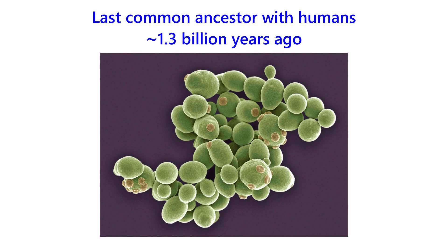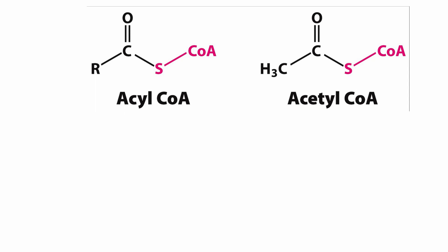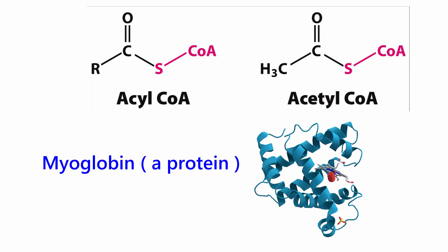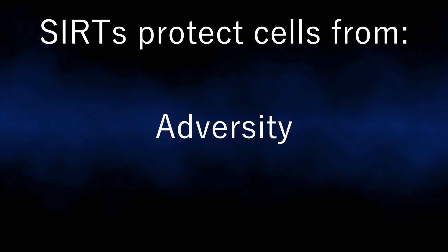They are found in organisms from yeast to humans and they need nicotinamide adenine nucleotide, or NAD for short, to function. They remove acetyl and acyl groups from proteins to instruct them to protect cells from adversity, disease and death.